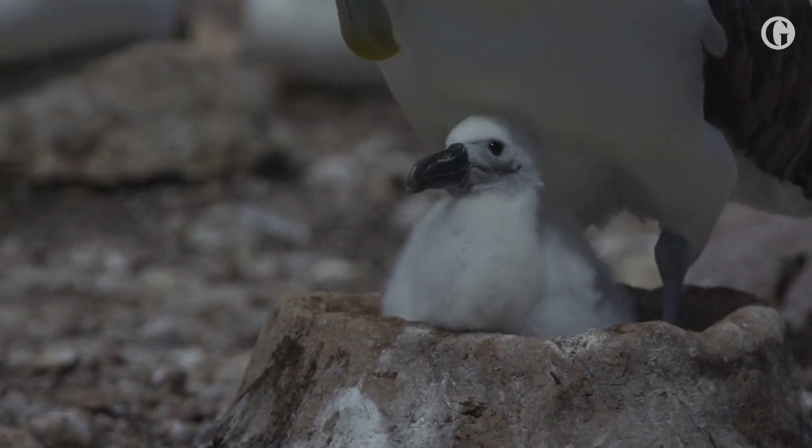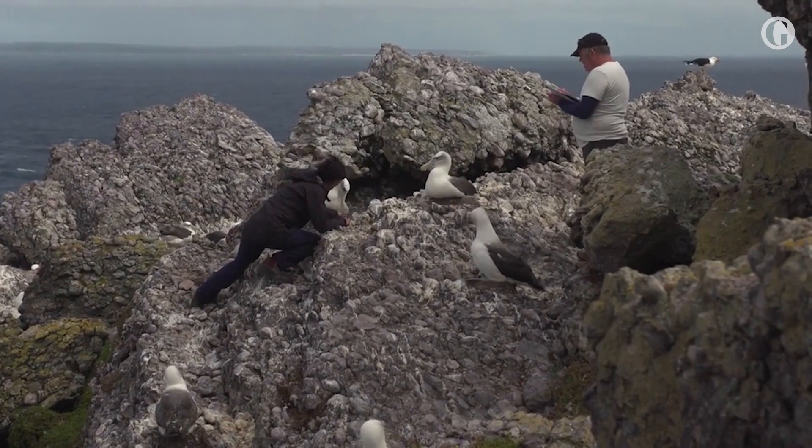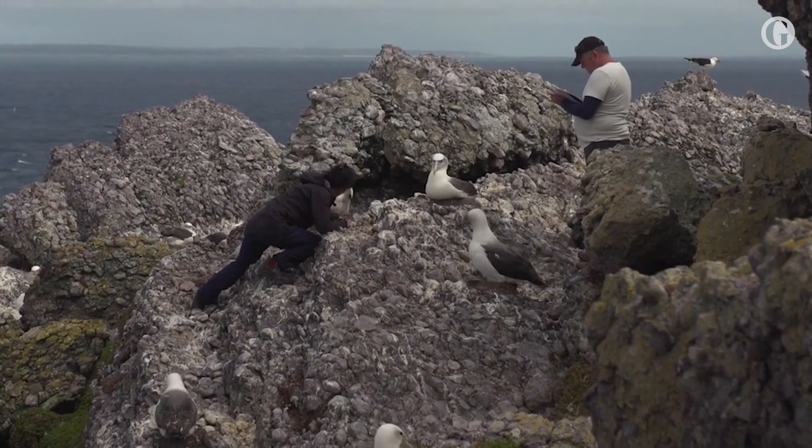At this stage of the breeding season, the natural nests are starting to deteriorate. It rains a lot here, it's windy, and those natural nests over the course of the breeding season will start to deteriorate and fall apart.